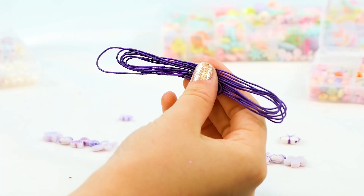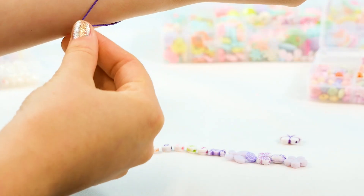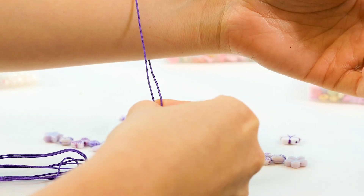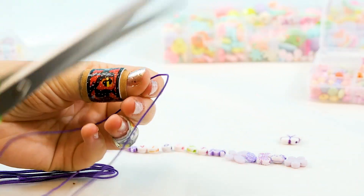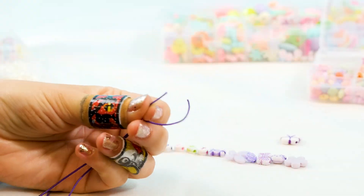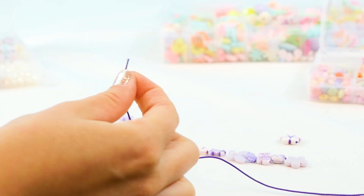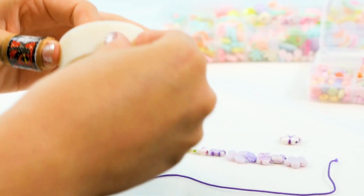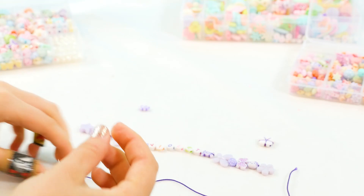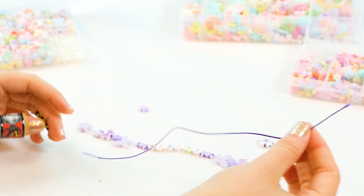We're going to take this wrapper off — there we go. And we're going to measure our wrist. We want to make it just a little bit extra so we have room to tie the knot. Looks like we're going to cut it right there. Here we go with our scissors. Chop. Awesome, we have our bracelet string. We're going to give it a little piece of tape so we can tape it down and put all the beads on.